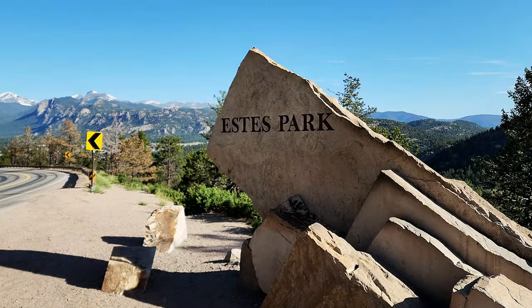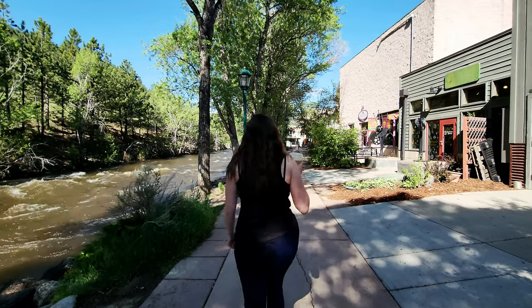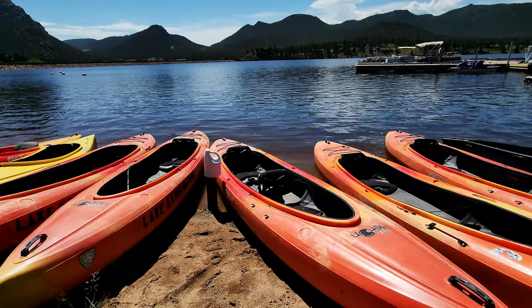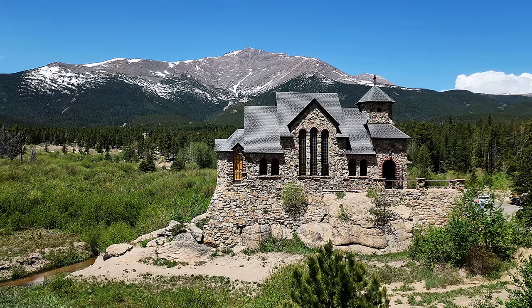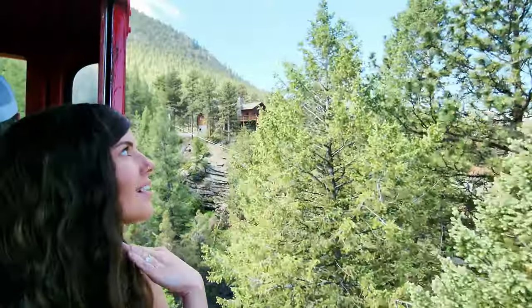If you're looking for that classic, retro, old-time burger feel, Penelope's is where it's at — they even have the music to go with it. And that's a wrap on our one full day in Estes Park, Colorado. We started at about 8 a.m. and wrapped up by 4 p.m., but you can easily spend more time downtown checking out all the cute shops with great souvenirs and touristy things all along Elkhorn Avenue.